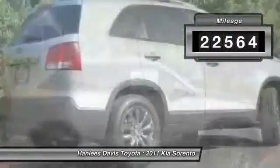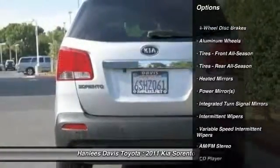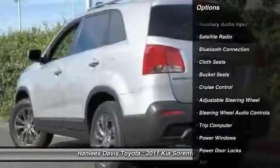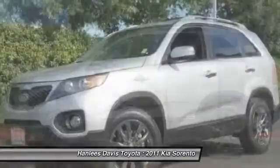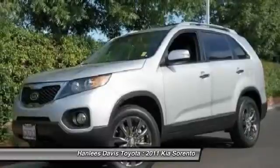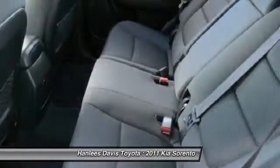This vehicle has less than 25,000 miles. Here are some of this vehicle's great options: stability control, traction control, anti-lock braking system, steering wheel audio controls, air conditioning, power steering, adjustable steering wheel, driver airbag, cruise control, four-wheel disc brakes.